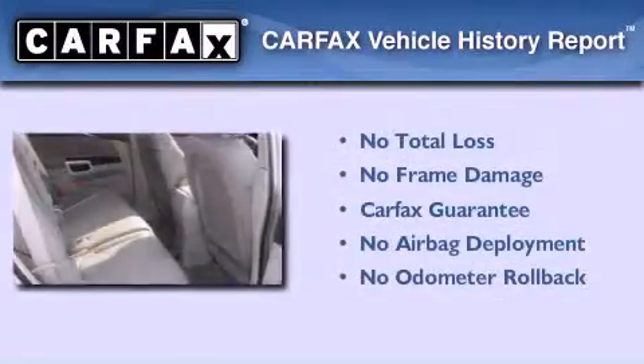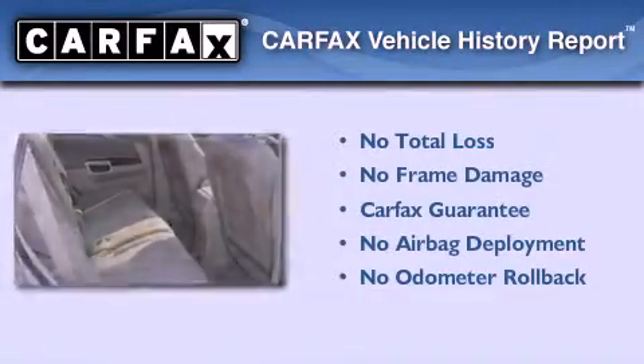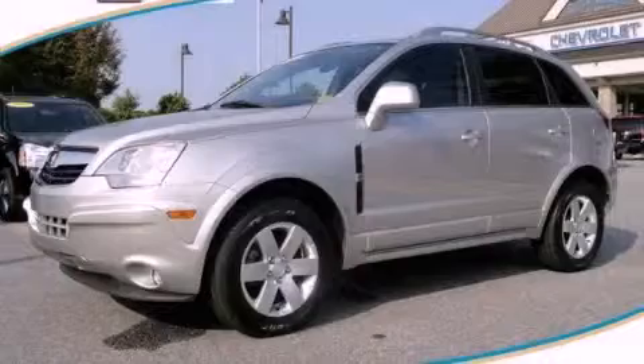Not to mention that this Saturn qualifies for the Carfax buy-back guarantee. Please call today to reserve this vehicle for a test drive.